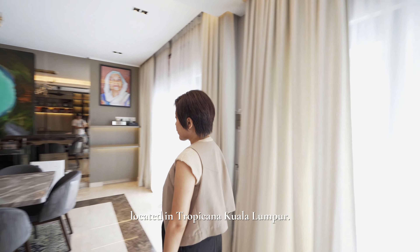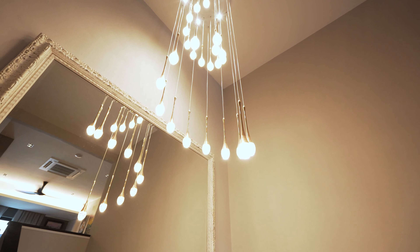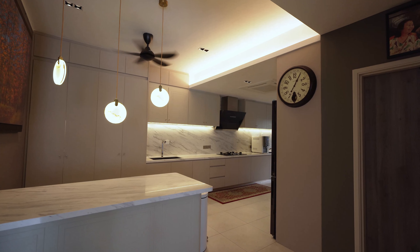Hi, my name is Mill Mill Yong. I'm an interior architect and also the director of ML Design and Construction. This house is a 20-over-year-old semi-D located in Tropicana, Kuala Lumpur.